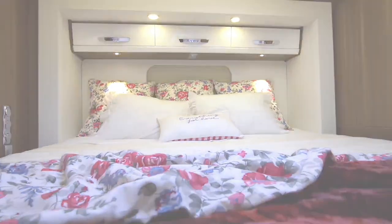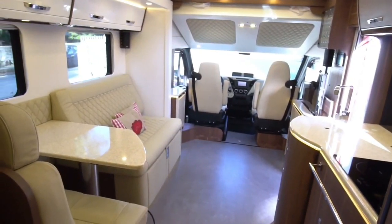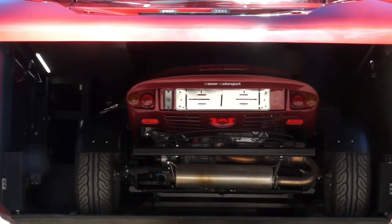This includes a spacious bedroom, a bathroom, a kitchen, a seating area, and swivel seats for both driver and co-pilot. Enhance your experience with the integrated smart system, allowing you to control various aspects of your motorhome — from adjusting the bed and awning to controlling the lights — all at the touch of a button.